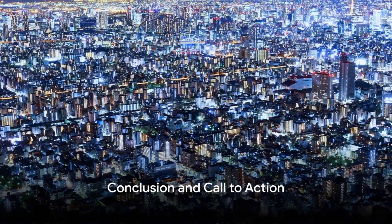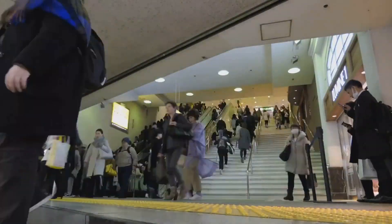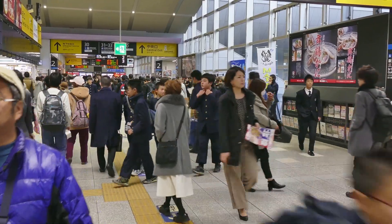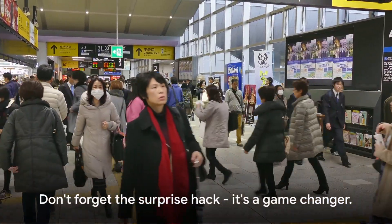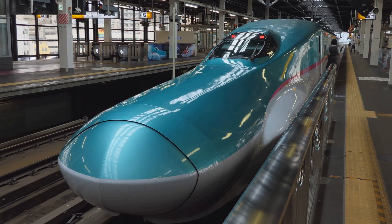So there you have it — 10 thrifty travel hacks for exploring Japan. From transportation passes to hidden accommodation gems, these strategies will keep your yen safe while you soak in the rich culture and stunning sights. Don't forget the surprise hack — it's a game-changer. It's all about smart planning and savvy choices.